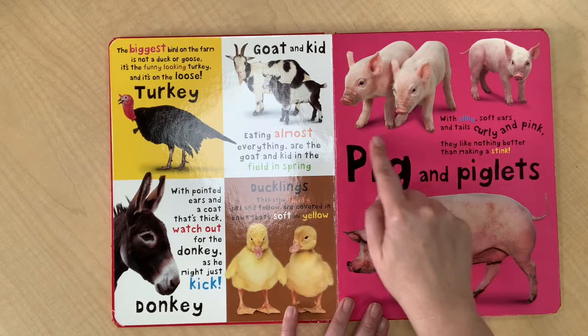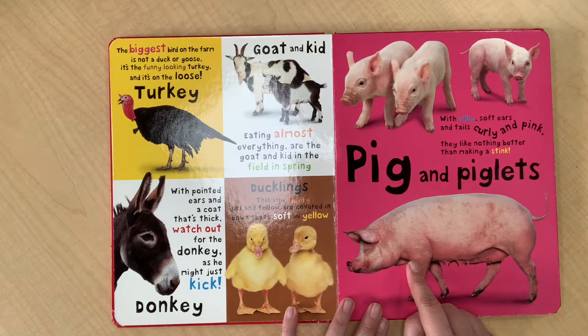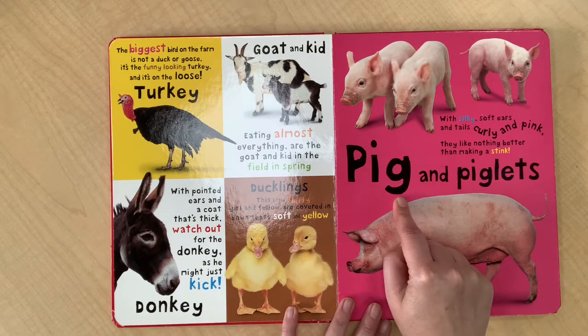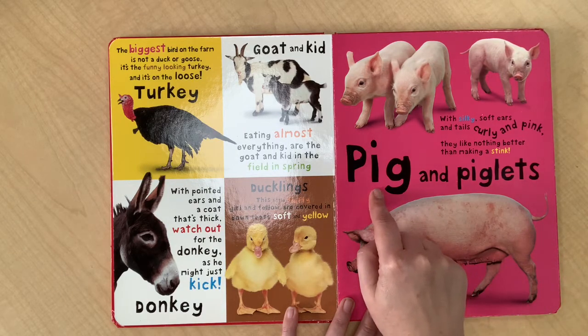All right. Well this is the biggest word on the page. P... and I know that letter — that's a lowercase g. This is a pig, so that must say pig.